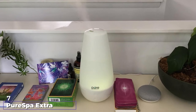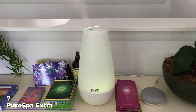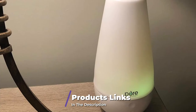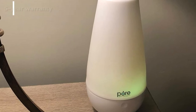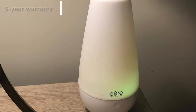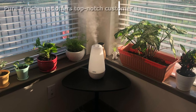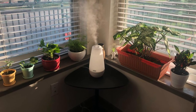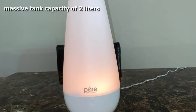Moving on to number seven: the PuriSpa extra large premium aroma diffuser. It has a whopping 2000ml tank capacity and can adequately cover an area of 350 square feet. It has dual mist modes — low mist offers an approximate runtime of 50 hours on a full tank, while high mist lasts roughly 22 hours. We especially liked its sleek design and rainbow spectrum lights, which you can keep fixed on a specific color or rotate across colors.